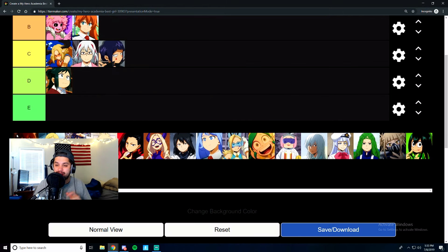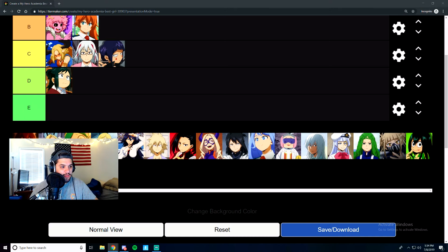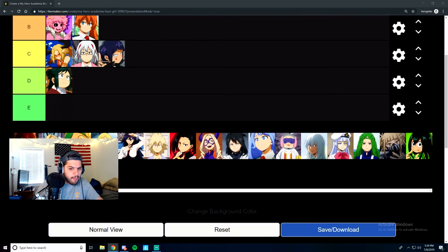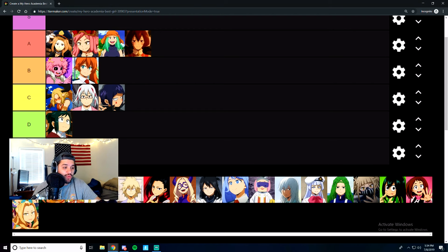Now we have three of the girls who are the Wild Wild Pussycats. First we have Mandalay — she's by far my favorite. She just seems like the coolest out of the Wild Wild Pussycats. There's actually four of them, but Tiger is not on the best girl list for good reason. I'm going to put Mandalay at B tier. Next is Pixie Bob — she'll get a B tier. And the last one is Ragdoll — I'll give Ragdoll a B tier as well. She's a little quirky, to say the least.